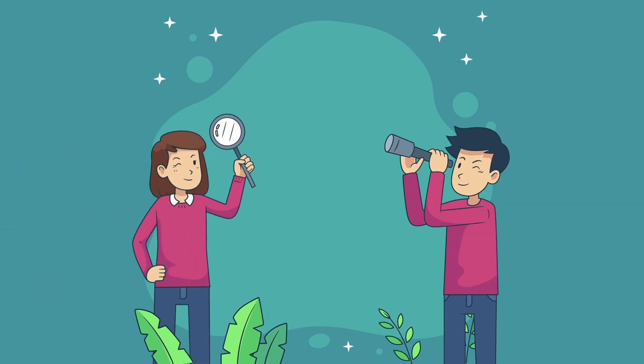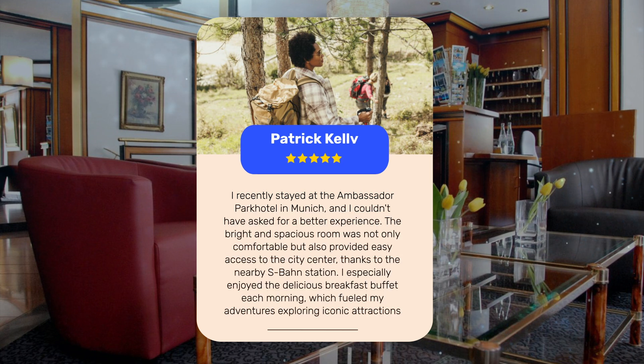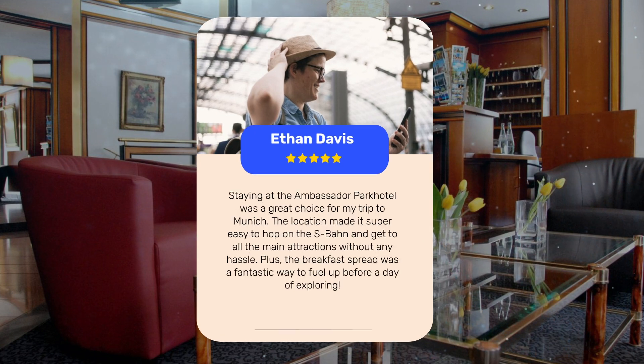Let's see what other travelers had to say about this hotel. I recently stayed at the Ambassador Park Hotel in Munich, and I couldn't have asked for a better experience. The bright and spacious room was not only comfortable, but also provided easy access to the city center thanks to the nearby S-Bahn Station. I especially enjoyed the delicious breakfast buffet each morning, which fueled my adventures exploring iconic attractions like the Hofbrauhaus and Marienplatz.